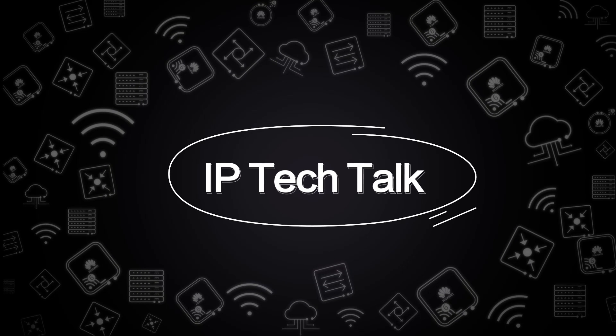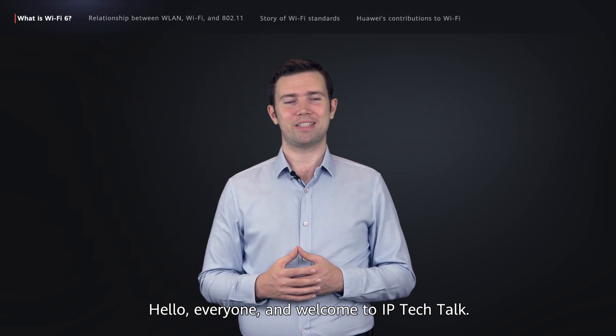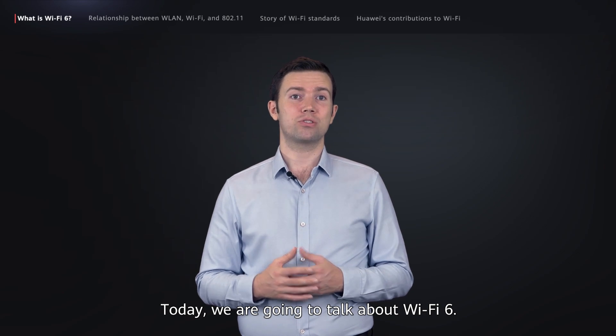Welcome to IP Tech Talk. Today, we're going to talk about Wi-Fi 6.